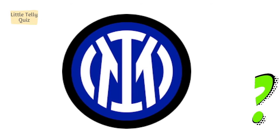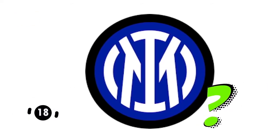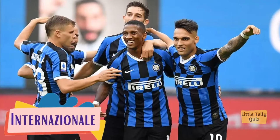Now can you identify this one? The answer is Internazionale.